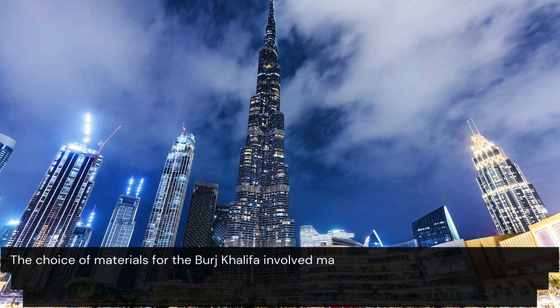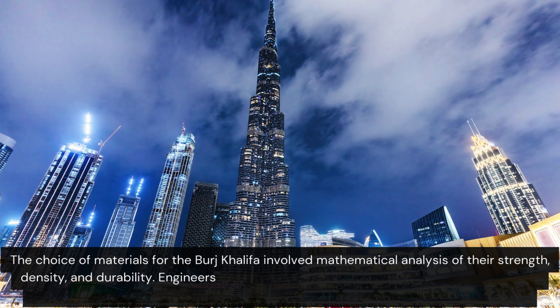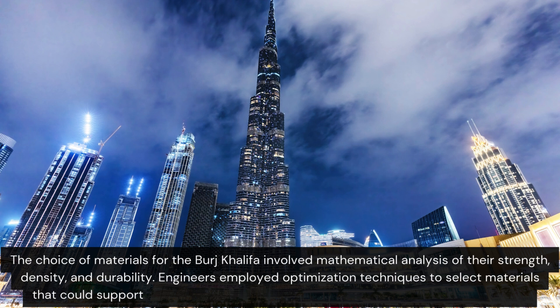The choice of materials for the Burj Khalifa involved mathematical analysis of their strength, density, and durability. Engineers employed optimization techniques to select materials that could support the building's weight while maintaining its light, aesthetic appeal.